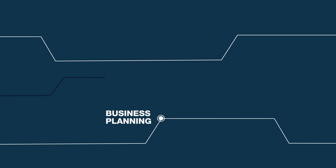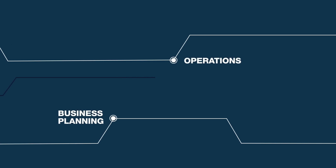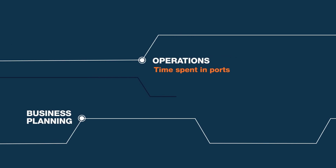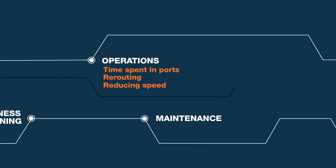By the business planning phase, key development areas should already have been identified. During the operations phase, big energy savings can be achieved from changes like time spent in ports, rerouting around storms, reducing speeds, maintenance to reduce wear and tear, as well as hull cleanings and propeller polishing, which have a big impact on fuel costs.